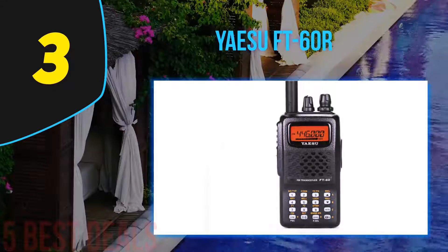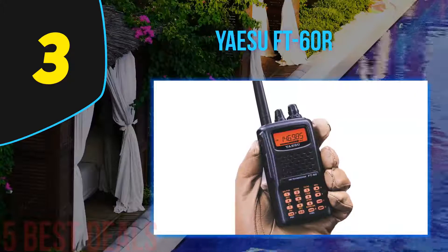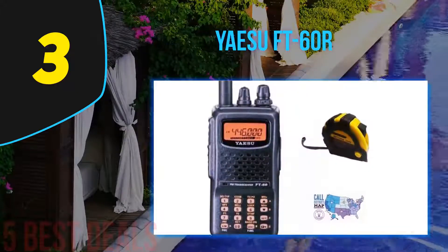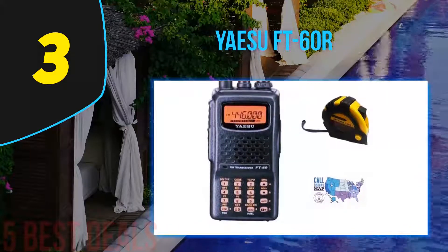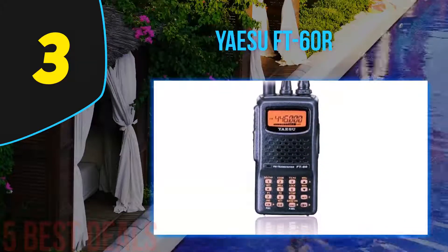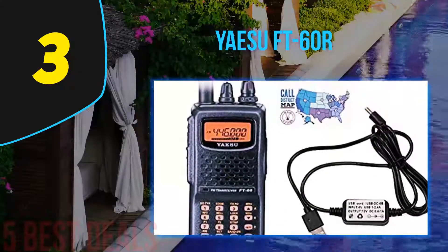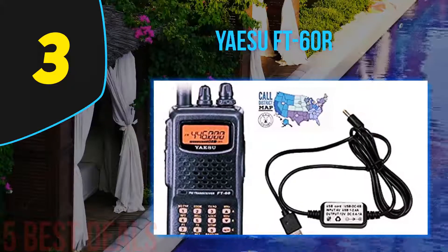This long-range handheld radio features dual-band VHF/UHF frequencies, and is equipped with an audio alert so you get a notification when the battery is getting low. The Yaesu FT-60R has a supreme 5W power output, providing more range. For close-range conversations, you can tune the radio to a lower power output.